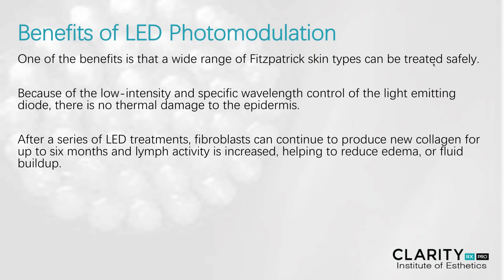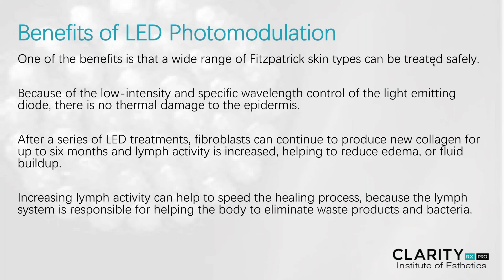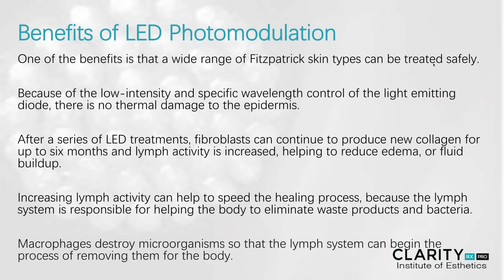The best news of all is that after a series of LED treatments, fibroblasts that are stimulated deep within the tissue can continue to produce new collagen for up to six months. Lymph activity is increased, helping to reduce edema or fluid buildup in the tissue. Increasing lymph activity can also help to speed up the healing process within the tissue. Because the lymph system is responsible for helping the body to eliminate waste and bacteria, we often see a quicker healing process with those compromised skin types. Macrophages destroy microorganisms so that the lymph system can begin the process of removing them or detoxifying them from the body.